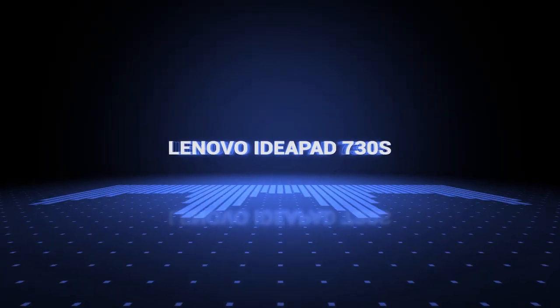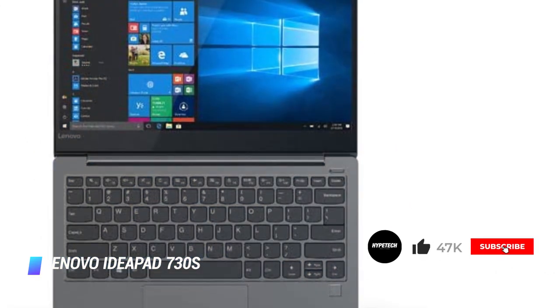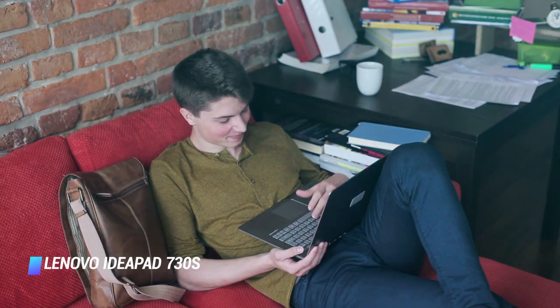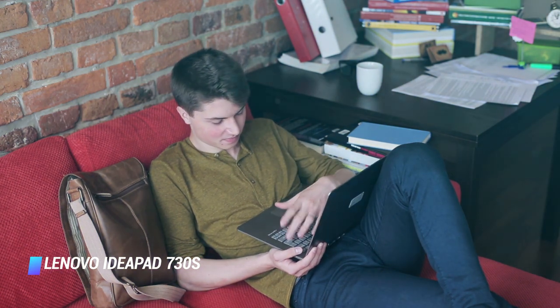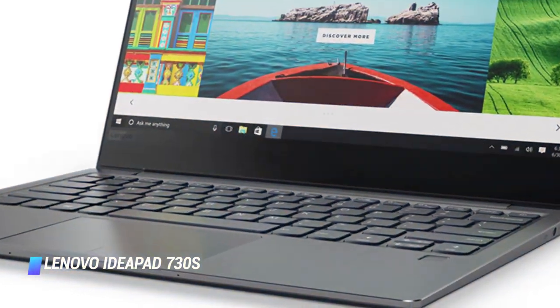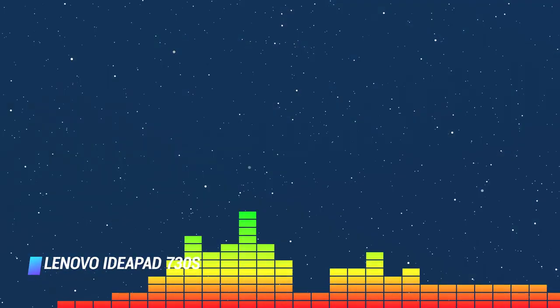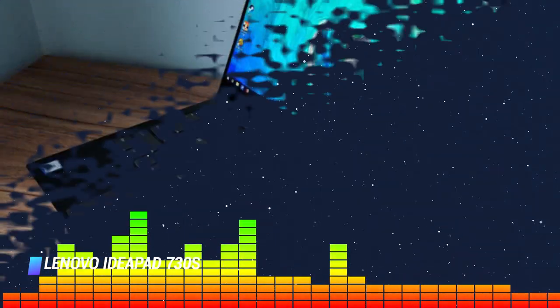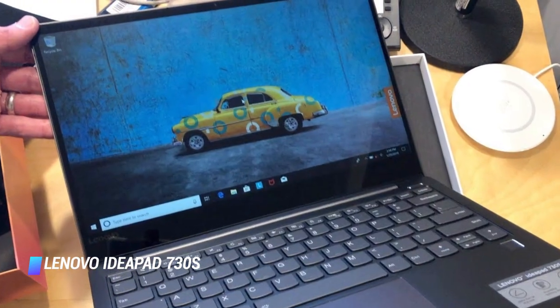Number 9: the Lenovo IdeaPad 730S. At 0.5 inches thick and 2.4 pounds, the extremely sleek IdeaPad 730S is one of the thinnest and lightest 13-inch laptops we've reviewed. Along with the portable chassis, it has a vivid and detailed 13.3-inch 1080p display and strong performance thanks to its Core i5 CPU and fast 256GB SSD. Impressive audio quality and a surprisingly capable webcam make the IdeaPad 730S a steal at less than $1,000, despite subpar battery life.